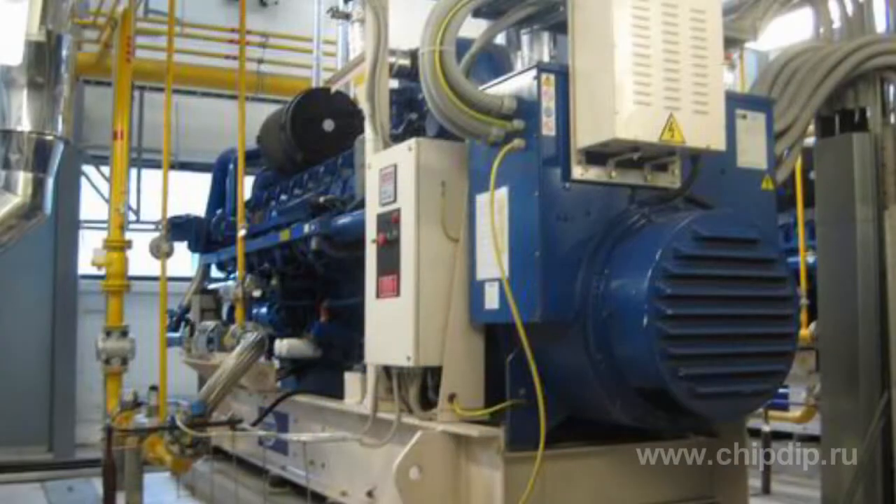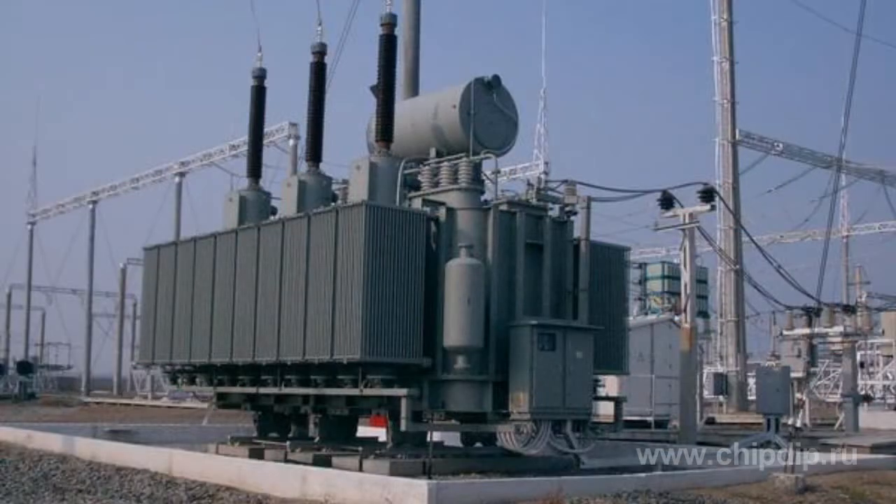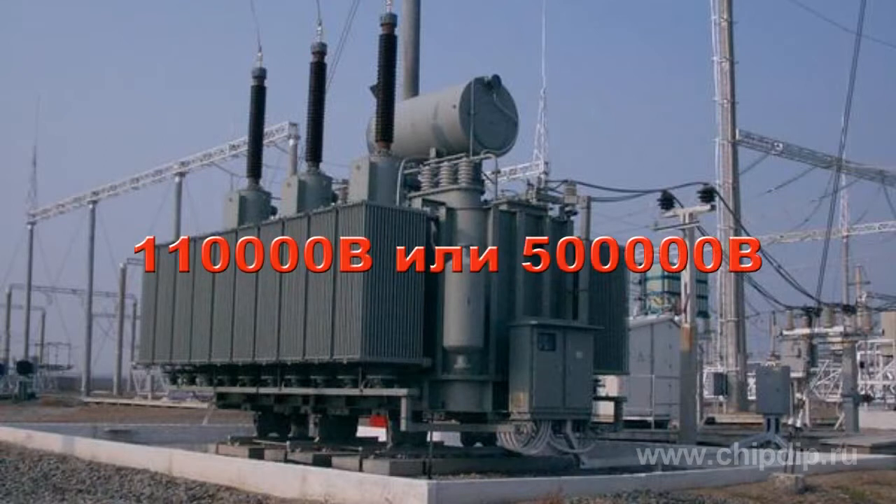The voltage of the electric current produced by the generators ranges from 3,000 to 24,000 volts, determined by the capacity of the particular generator. Step-up transformers situated near the power station increase this voltage to 110,000 or 500,000 volts, ensuring that less current is lost while traveling over aerial circuits.